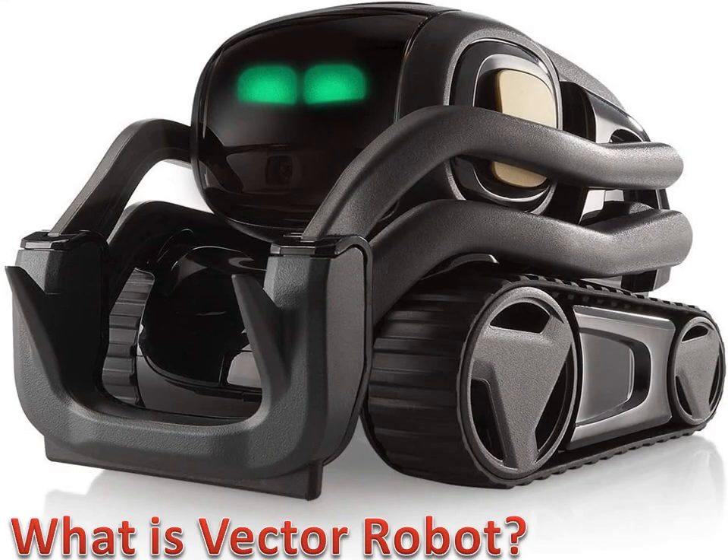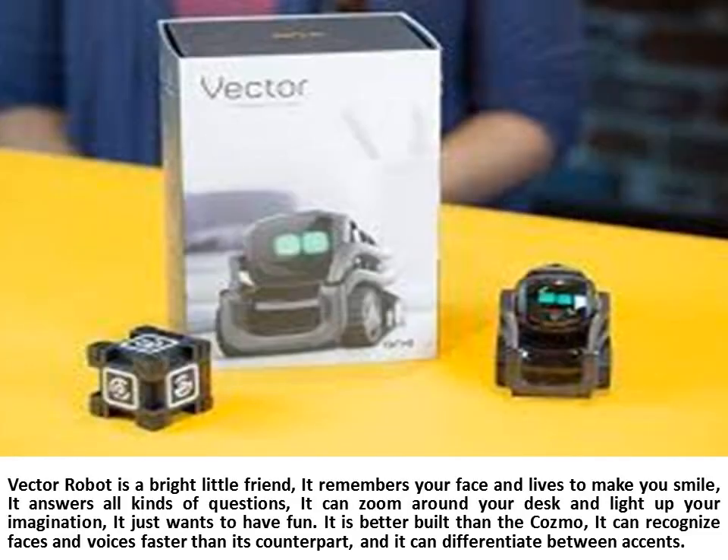What is Vector Robot? Vector Robot is a bright little friend. It remembers your face and lives to make you smile. It answers all kinds of questions. It can zoom around your desk and light up your imagination. It just wants to have fun.